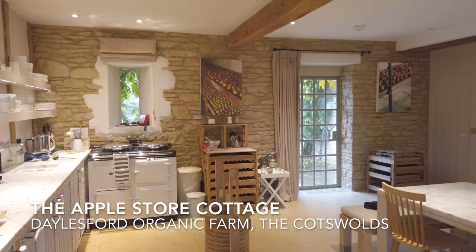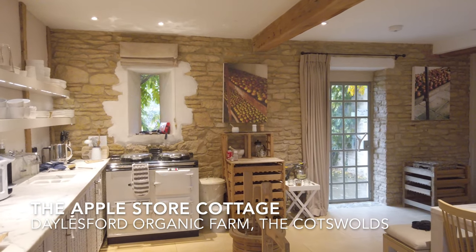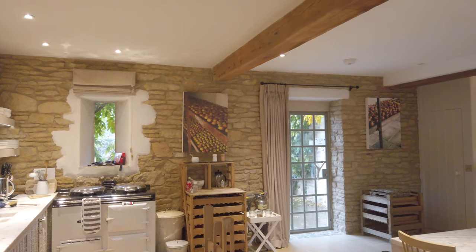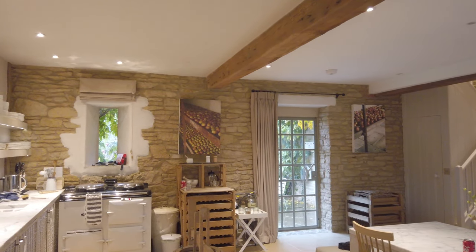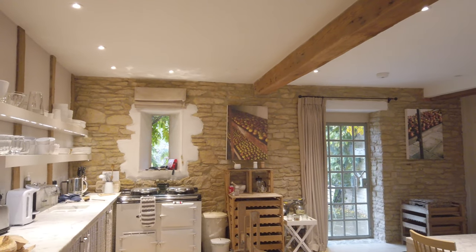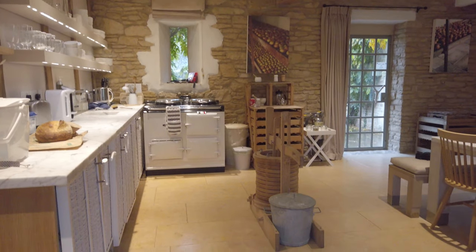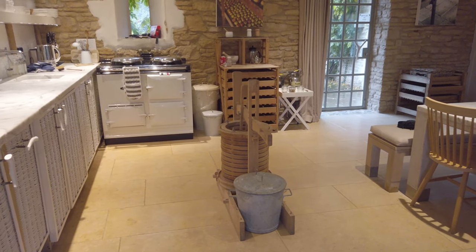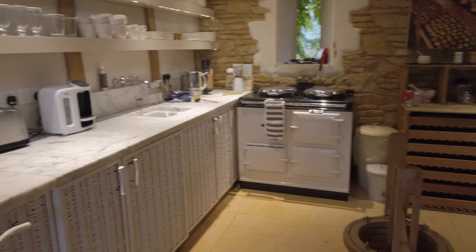Hello and welcome to the Apple Store, one of the luxury cottages here at Daylesford Farm in the Cotswolds in the United Kingdom. This cottage sleeps four people, has two bedrooms, and is called the Apple Store because it used to be the old apple storage place. That's why there's also an apple press here, which they would have used to make cider and apple juice. Immediately as you come in, directly to the left-hand side, is the kitchen.